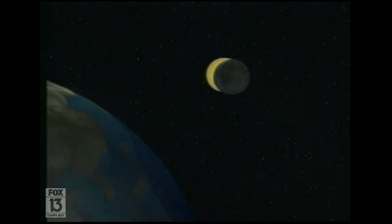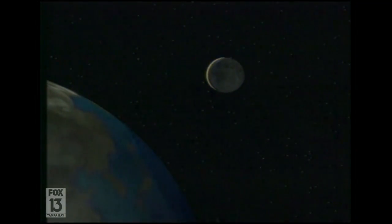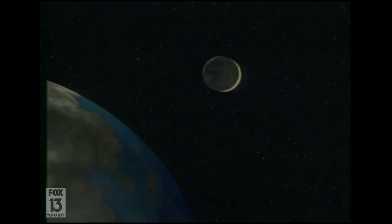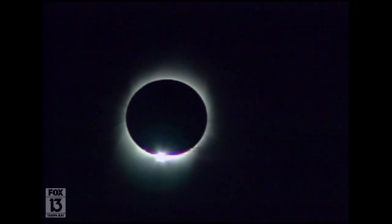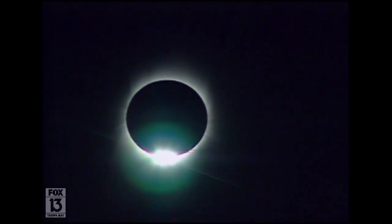The eclipse in August next year is probably going to be the most viewed eclipse in history. It's going to go mostly over land, starting in England and heading almost all the way to India. While we viewed a partial eclipse, those living in parts of the Caribbean were viewing a total eclipse.